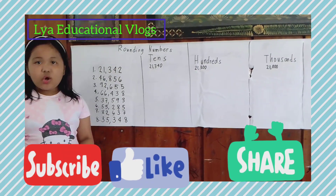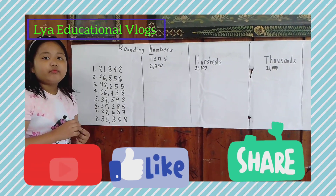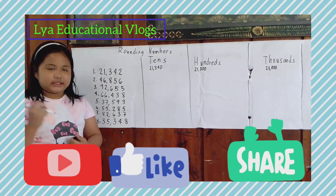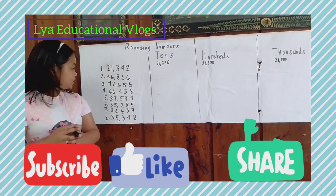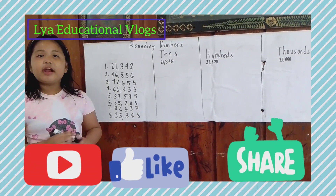Number two: let's round off to the tens. 46,850. Do you know the answer? Let's find out! The answer is 46,860.